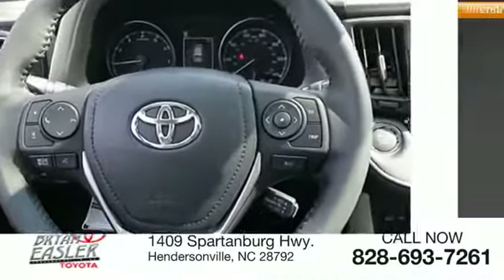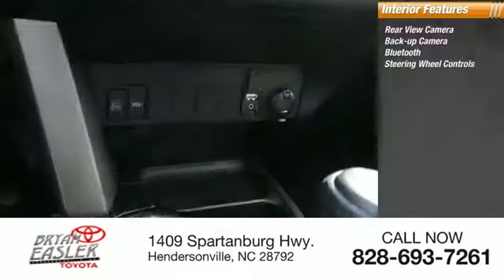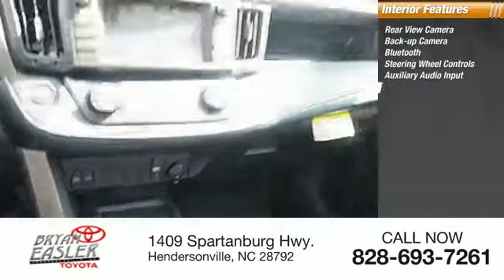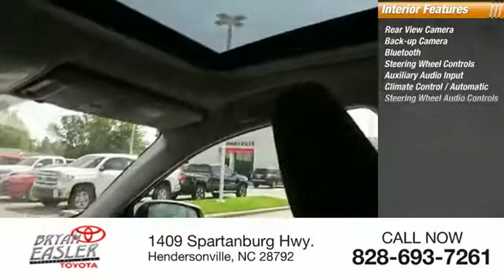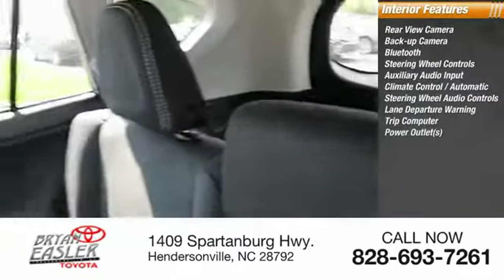Inside you'll find a rear-view camera, backup camera, Bluetooth, steering wheel controls, auxiliary audio input, automatic climate control, steering wheel audio controls, lane departure warning, trip computer, and power outlet.